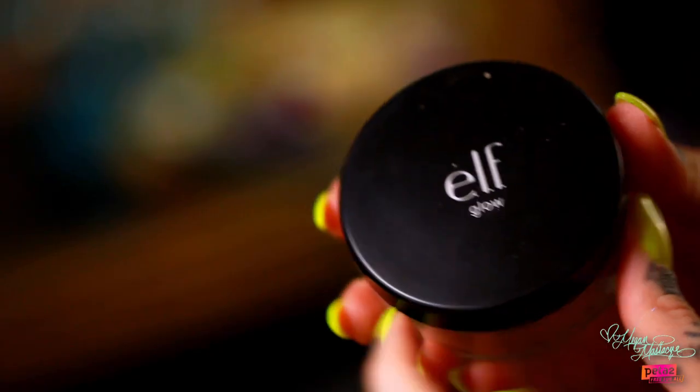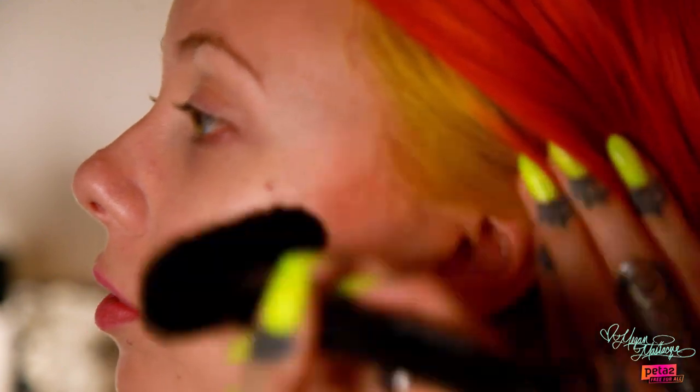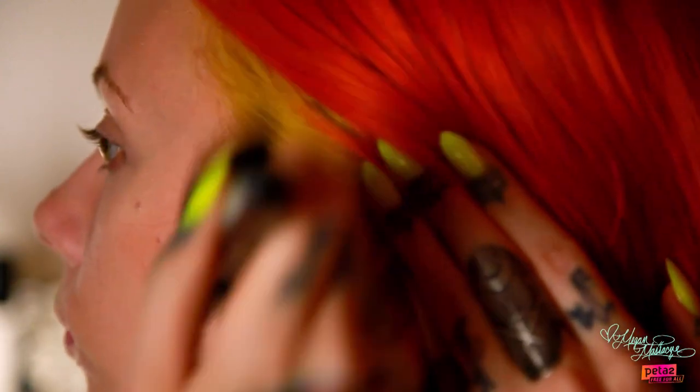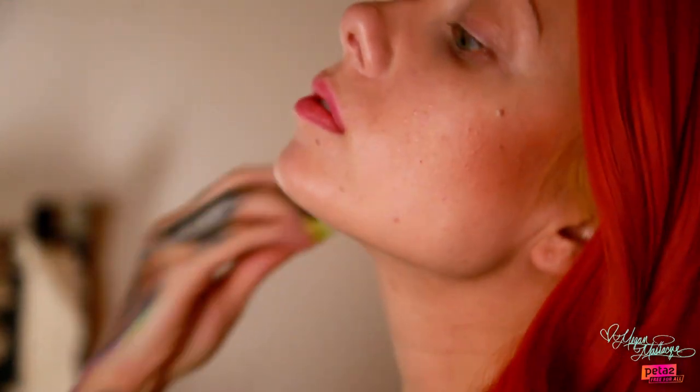Now it is time to move on to bronzer. I like to use bronzer for basically any part on your face that you want to sculpt. Personally, I like to use it just underneath my cheekbones. Some people also like to use it underneath their chin and around their temples — really anywhere that you want to give your face a little more shape.